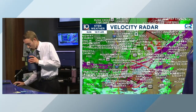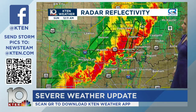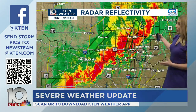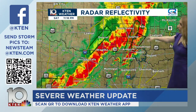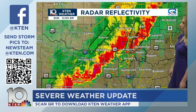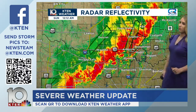Zooming back out to look at reflectivity and checking our Texas counties — the line is starting to move in and both cells are getting combined. We should start to see a transition to more of a straight-line wind event later tonight as this line really starts to get going. We also have this tornado warning still active covering some of Carter County, Johnston County, Marshall County, and that's going to be moving with the line. The flooding threat is going to start to ramp up with these storms heading into the overnight. We're also starting to see some more rain building in for our Texas counties.